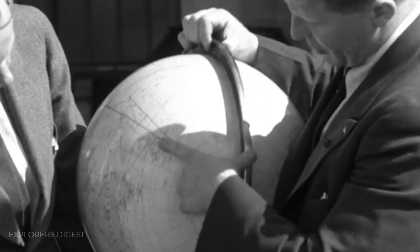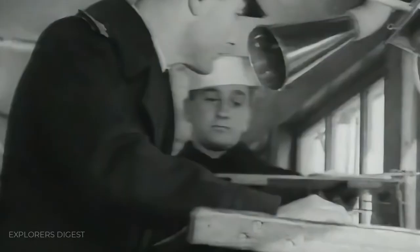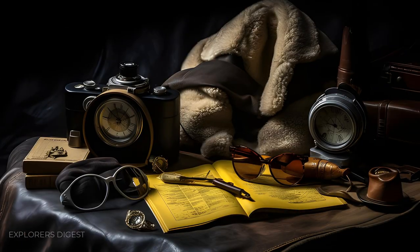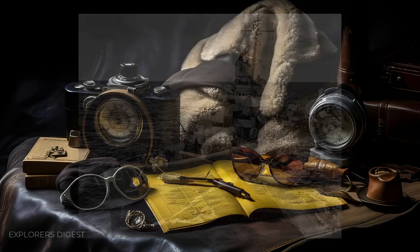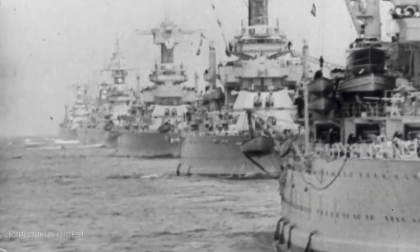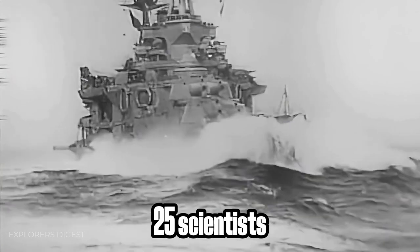Richard Byrd's Operation High Jump Expedition was formally considered purely scientific, although it was entirely funded by the U.S. Navy. Both traditional researchers and conspiracy theorists agree the expedition had a military rather than scientific character. This is indicated by the fleet's composition, which included the flagship Mount Olympus, destroyers Brownson and Henderson, aircraft carriers Currituck, Pine Island, and Philippine Sea, a submarine, and numerous support warships. The total number of expedition members was around 4,700 people, of whom only 25 were scientific researchers.